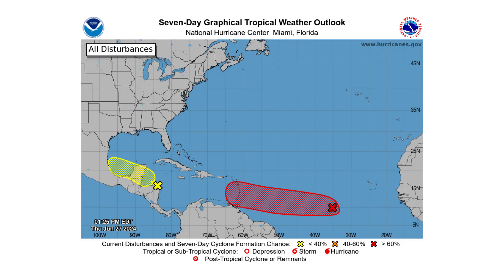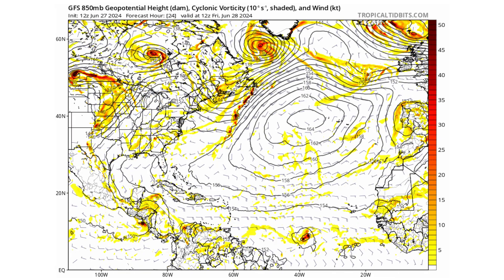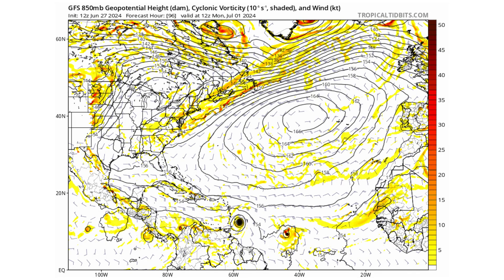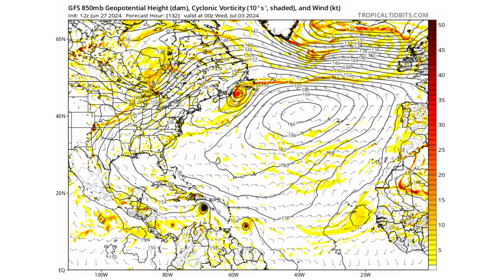Hello everyone and welcome back to Deciphering Weather. In today's video we are still tracking Inves 94L and 95L in the Atlantic and Caribbean. Could 95L become our first hurricane of the season?